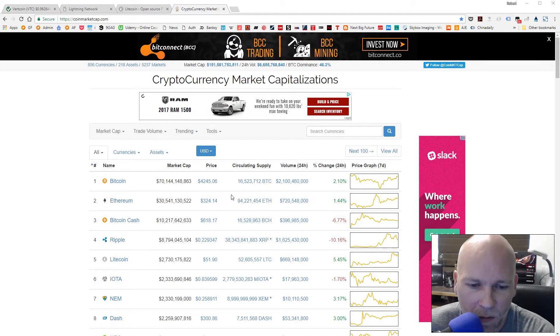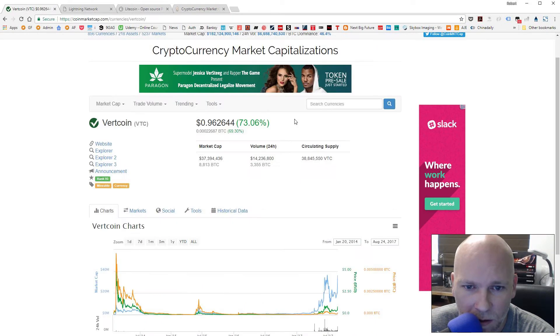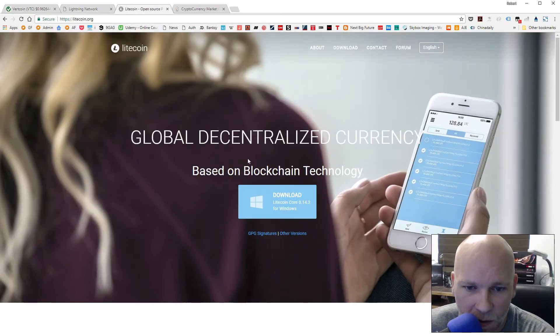Vertcoin is only about 97 cents right now and it just shot up about 70-90 percent, so it's a good time to go buy some Vertcoin, and it's always a good time to buy some Litecoin.